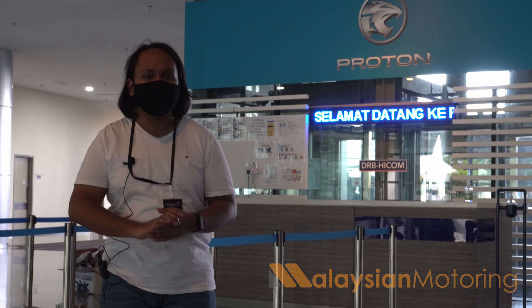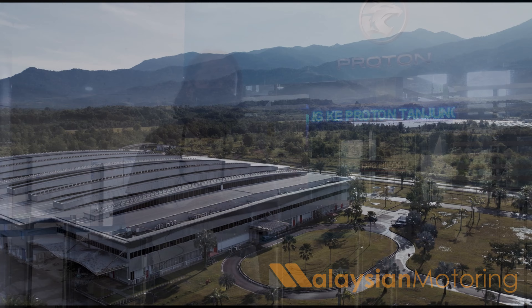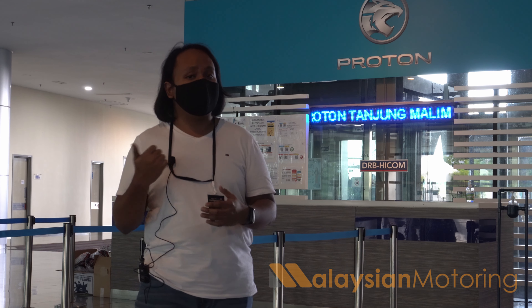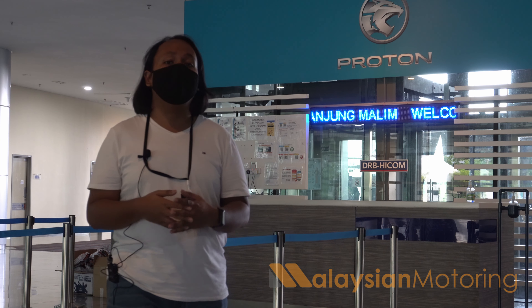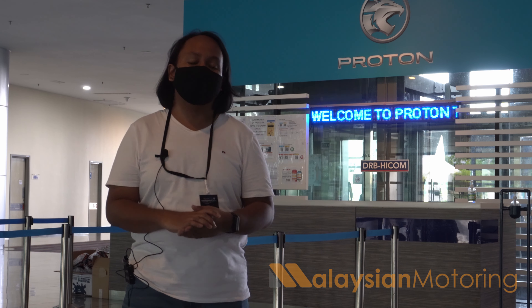Now as you know, the Tanjung Malim facility is indeed a large one, which means there is certainly more room for growth. Whether or not that means more production lines, a new engine facility, or the possibility of assembling non-Proton models here at the Proton Tanjung Malim facility, we'll just have to wait and see.